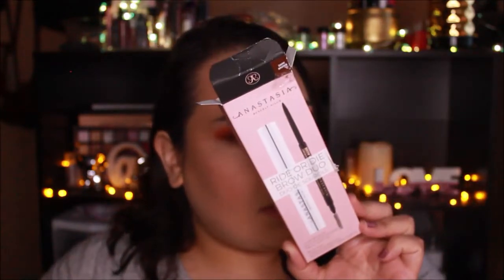Next we're getting into the Anastasia Brow Wiz. The packaging looks like this and it's in the shade Dark Brown, which is my shade because I like my brows dark but not completely black. My other brow pencils — the LA Colors Browi Wowi and the Wet n Wild Ultimate Brow Pencil — are both in dark brown.